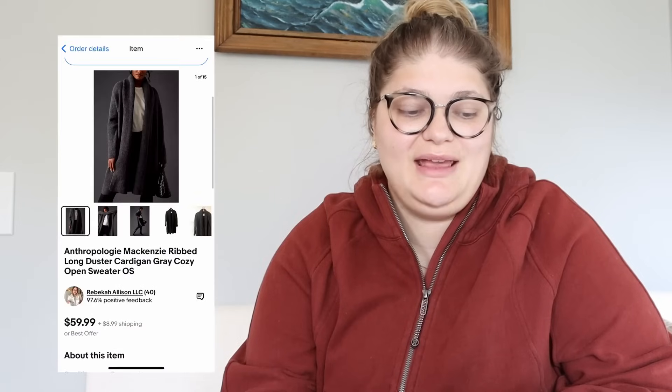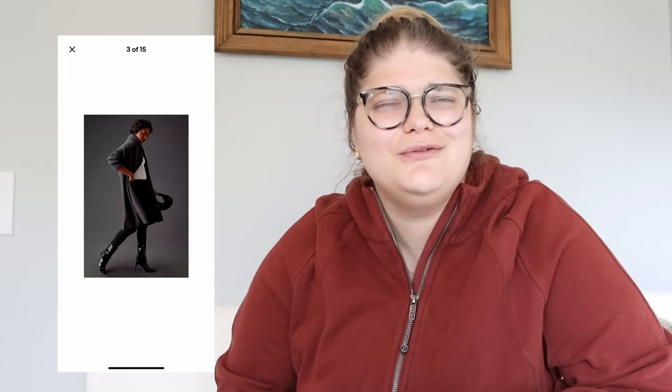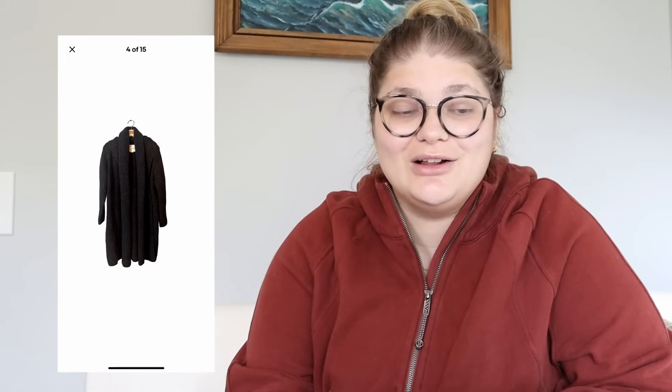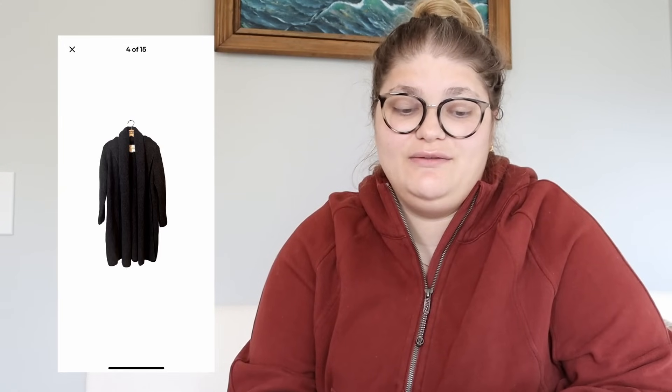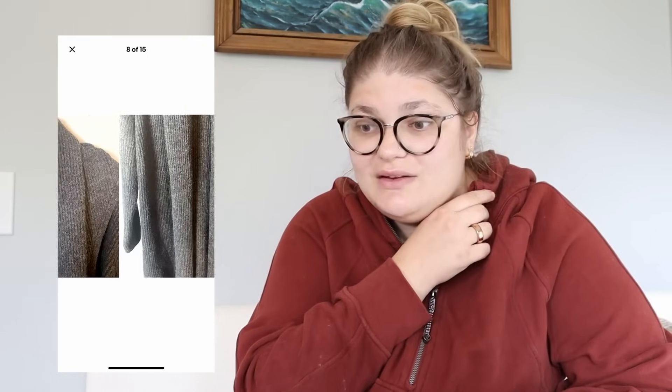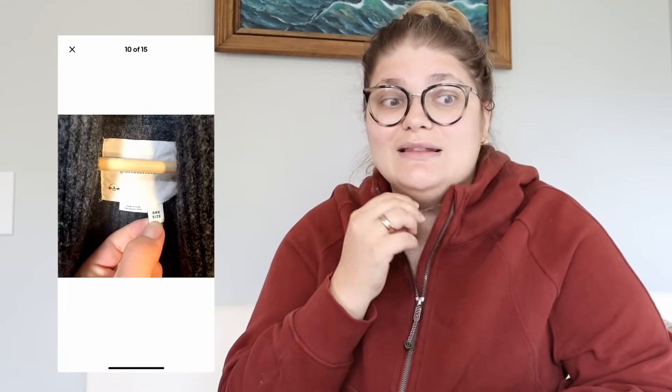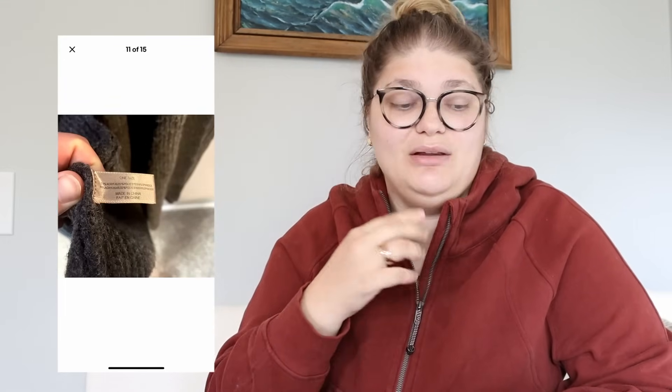This first thing that sold was on eBay — the Anthropologie McKenzie ribbed long duster cardigan in gray, a one-size-fits-all piece. I got this in the bins for $2. This sold for $49 on eBay, giving us a profit of $40.30. Anthropologie is one of my best bread-and-butter brands — the things I sell every day that help build my business. It's not something I only find once in a while; I find it a lot and it does build up my business.